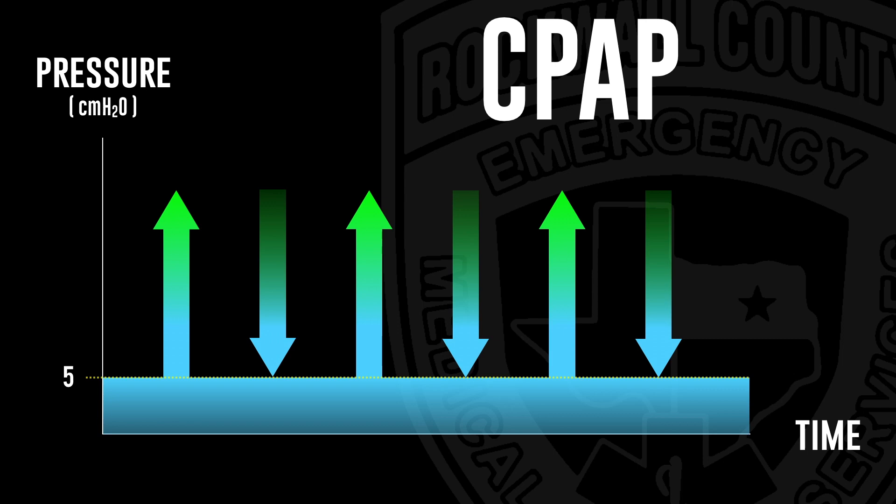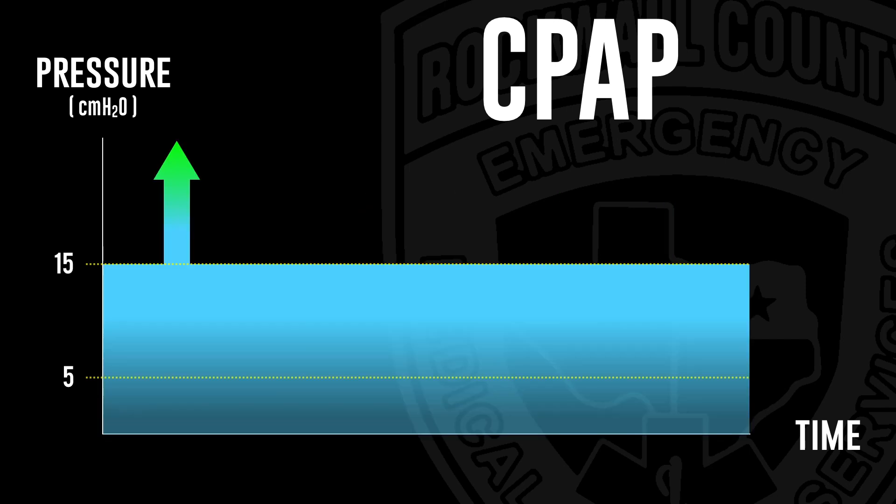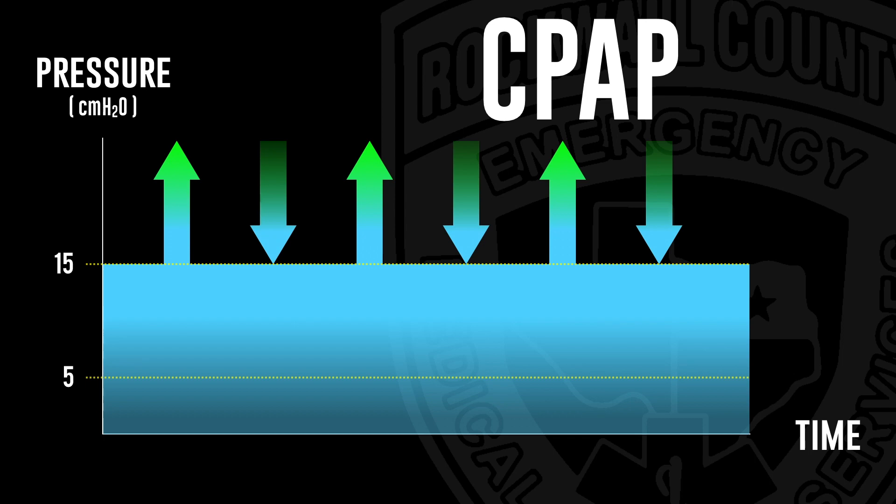Now, let's say this person is having a terrible time breathing. We might be inclined to bump up that pressure to help them a little bit more — bump it up to 15 — in the hopes that giving them a pressure assistance of 15 underneath their inhalation might help them breathe. The problem is that when they exhale, what's normally a passive process, exhalation, now becomes some active fight as they have to push out and breathe against that wall of air.